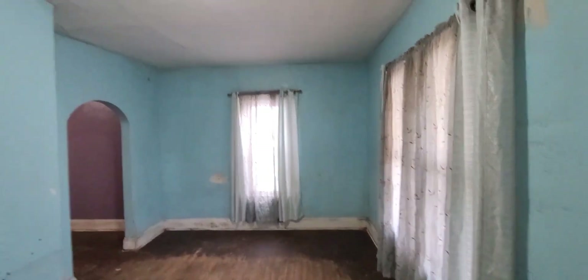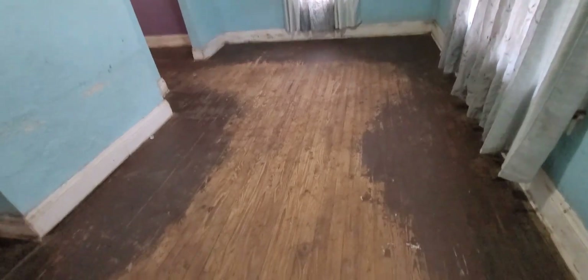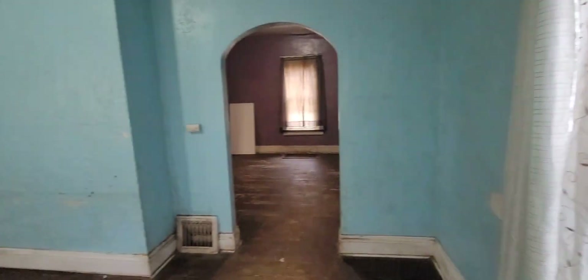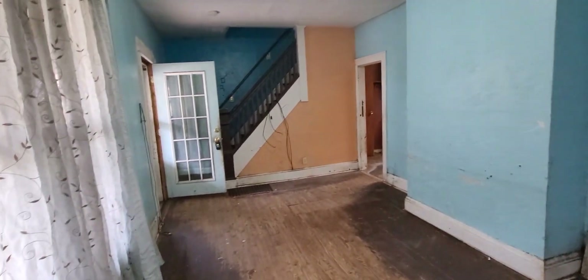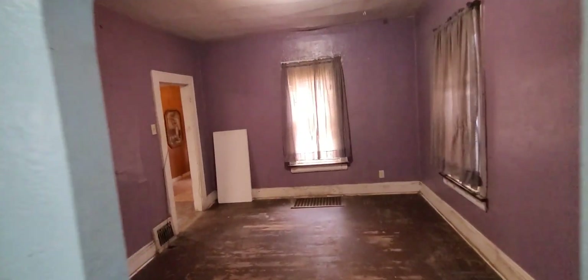This would be your living room here. You can tell it definitely needs some floors. That's where we just came in. I'm going to take you into the dining room — here's your dining room.